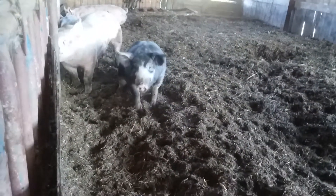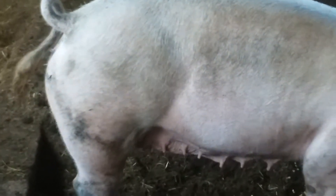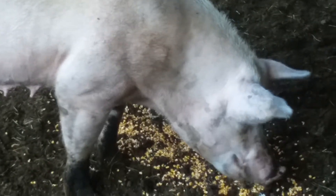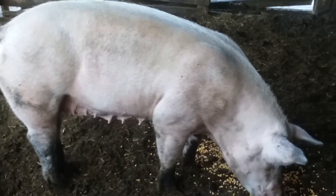These are the almost-ready-to-sell market hogs that are Toby's babies. This is Whitney - she's the mom of the market hogs.